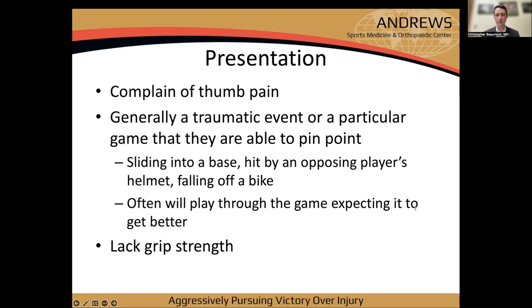In my experience, about 8 out of 10 of these injuries are UCL and 2 are RCL. Patients usually present with thumb pain around the MCP joint, swelling, and a specific traumatic event they can pinpoint — often sliding into a base, hitting a helmet. They'll often play through the game and show up a couple of days later when it hasn't gotten better.